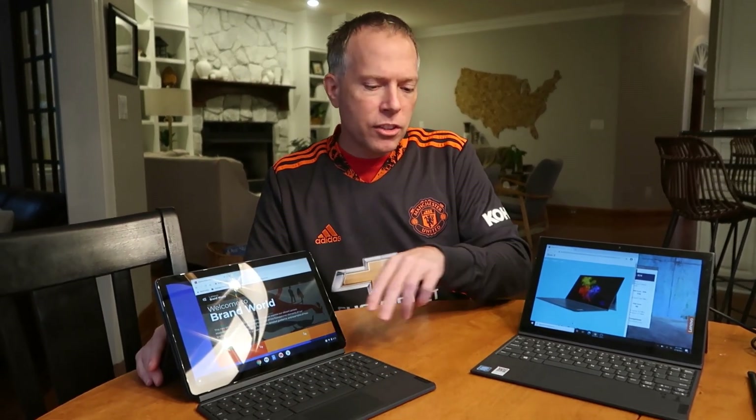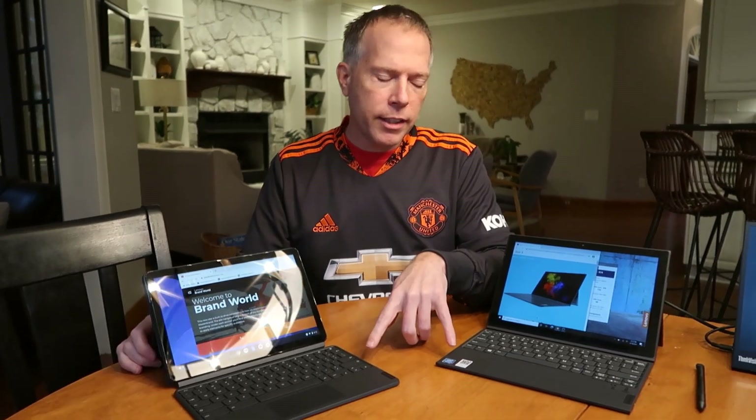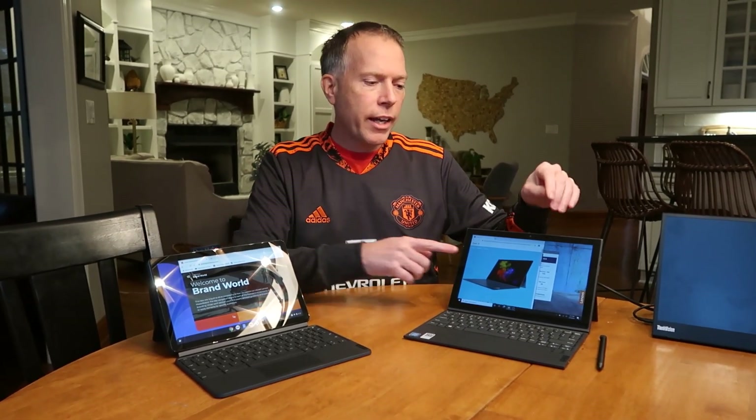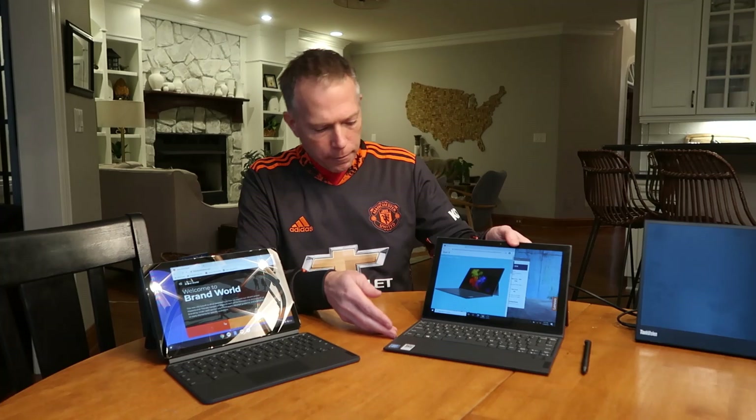Another advantage is that both come with the tablet keyboard included. The Windows one — this one is optional if you get the version with the pen. Mine did come with the pen. I'm not a big user of it, but it is a touch capacitive pen with the Windows one. So that's it — I'm wrapping up. Hopefully that was helpful. Appreciate everybody taking the time to watch, and catch you next time. Thanks everybody.